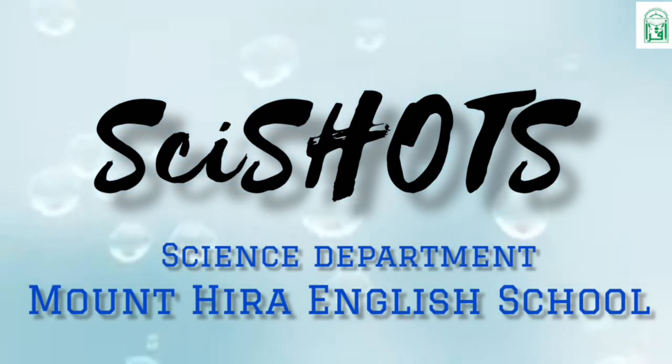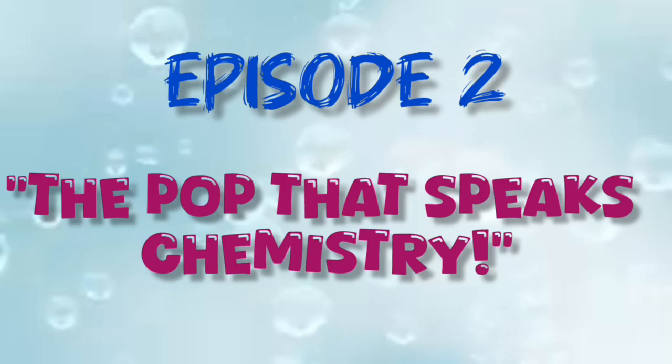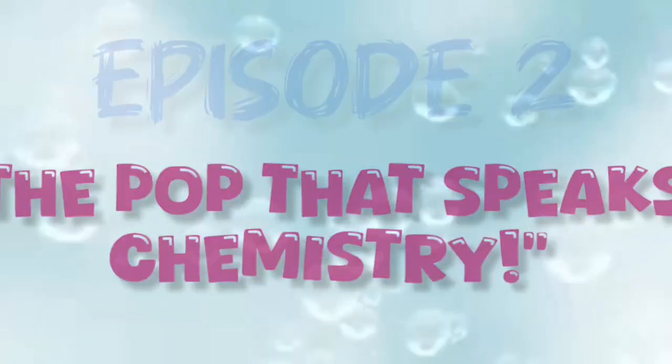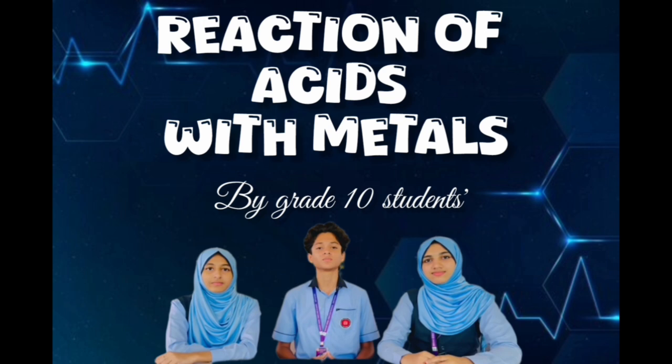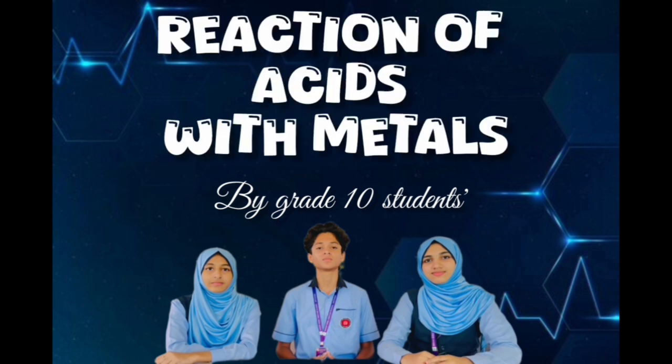Welcome to another exciting episode of SciShorts, a science series by the curious minds of Mount Hera English School. Today's experiment is presented to you by our brilliant grade 10 students, showcasing how everyday chemistry comes alive through a simple reaction between acid and metal.